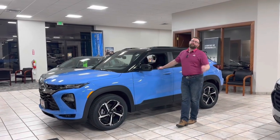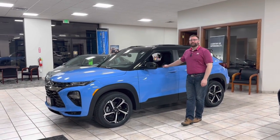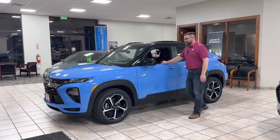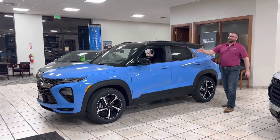Good evening, I'm Joseph Z from Badger Chevy in Legendary Lake Mills, and tonight I'm with a 2023 Chevy Trailblazer in Fountain Blue.